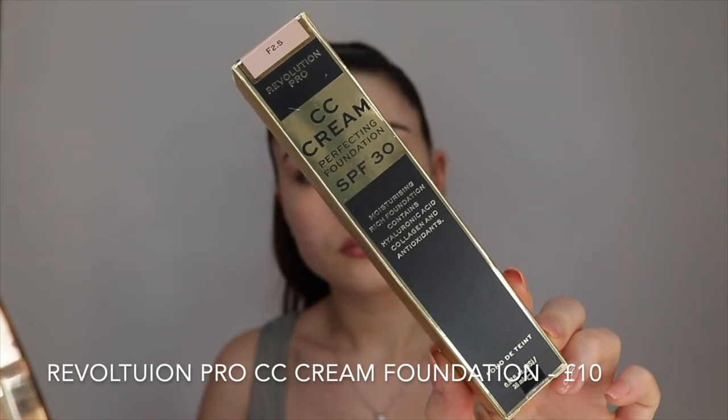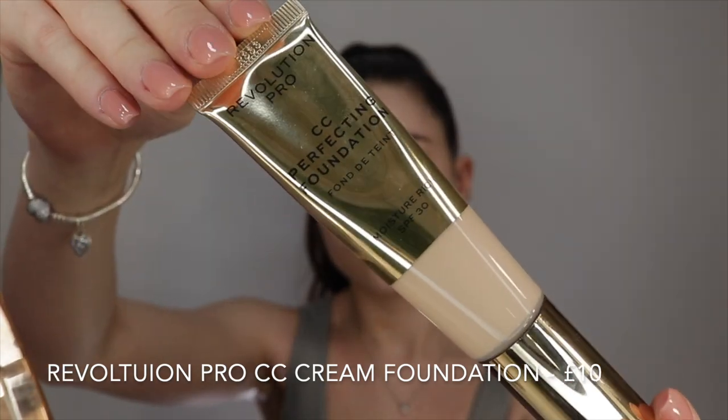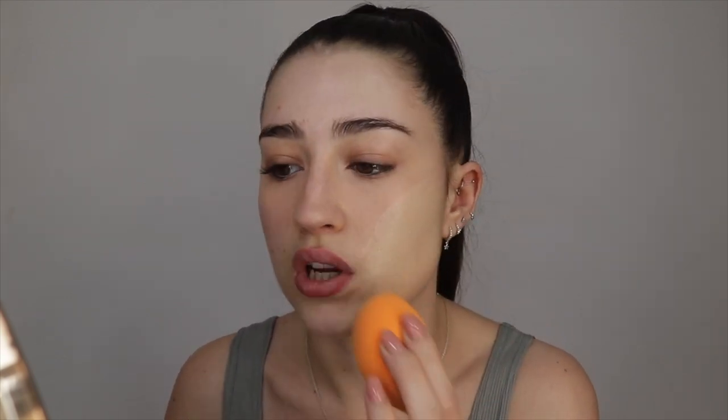For foundation I have this Revolution Pro one — this is a new one they've just come out with. It's the CC Cream Perfecting Foundation with SPF 30 and I got it in shade 2.5. I had to pick my shade off the website without seeing swatches but I actually got the colour pretty much spot on. I've used this once before and really liked it but only had it on for a few hours. The pump is a bit temperamental — you pump it and nothing comes out. I'm taking about two pumps on the back of my hand and applying with a beauty blender, because I used a brush the other day and it went a bit streaky.